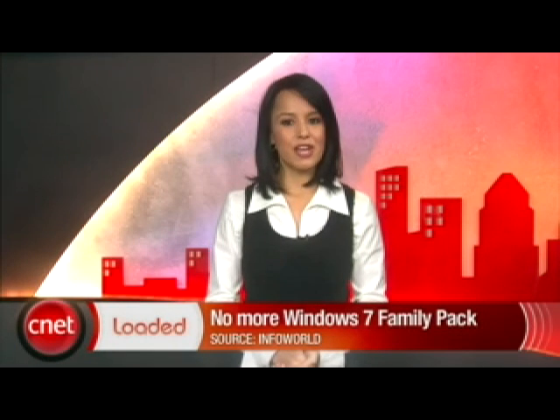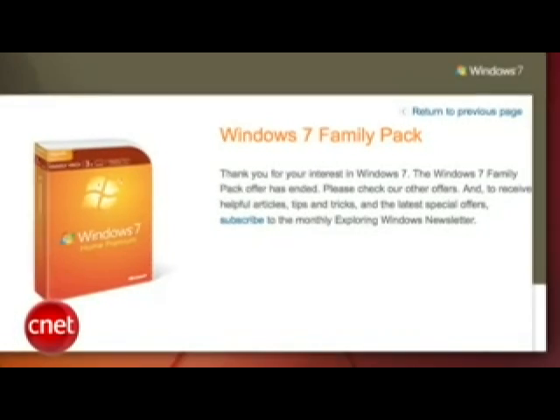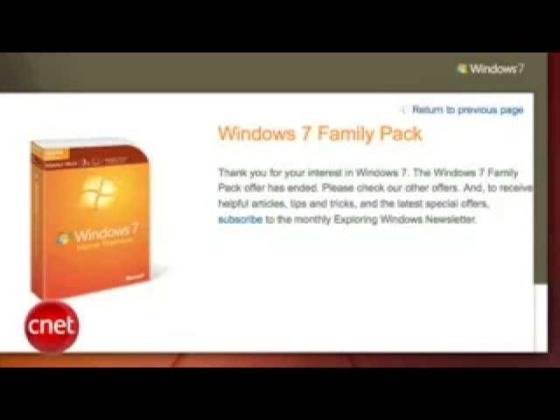Microsoft has stopped selling its $150 Windows 7 Family Pack in the U.S. The company says the offer was for a limited time only and would end when supplies were exhausted. The Family Pack allowed users to buy three licenses of Windows 7 Home Premium, valued at $119 separately — a huge savings that perhaps was a bit too much for Microsoft to handle. Retailers are already jacking up prices for the inventory they still have left. Just curious though — how do you run out of software?